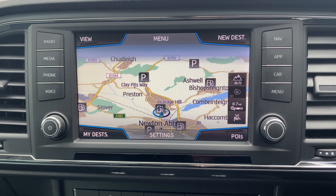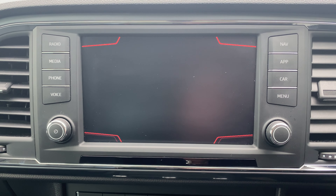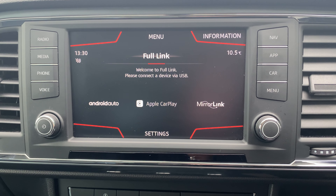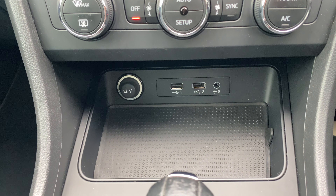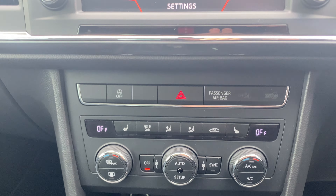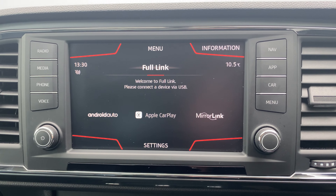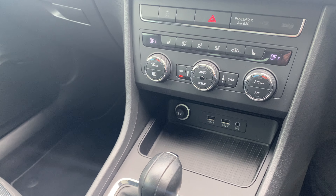There's touchscreen satellite navigation with full postcode entry, and this one also has Android Auto, Apple CarPlay, and MirrorLink functionality. You can plug your phone in using one of the USBs and display your phone on the media system — so if you like messaging via WhatsApp and similar, you're able to do that as well.